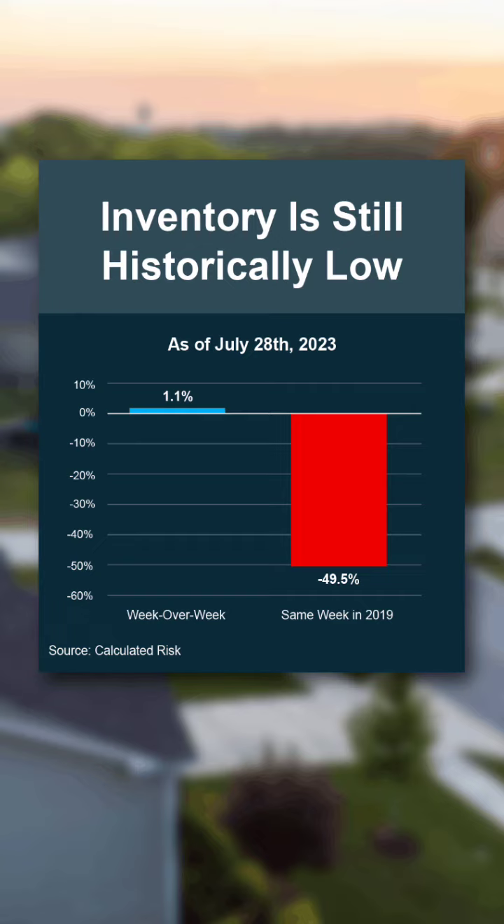Sure, inventory is up a little bit week over week, but when you compare where we are right now to the last normal market year, the difference is dramatic. Compared to the same week in 2019, inventory is down by about 50%. We have only half the inventory right now that we'd normally see.